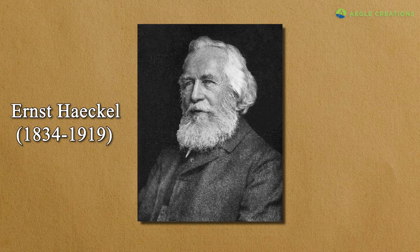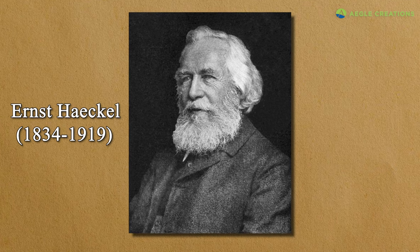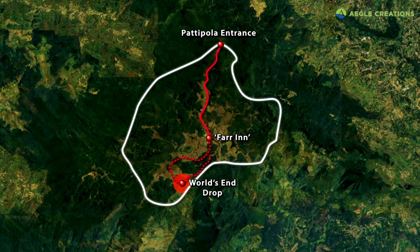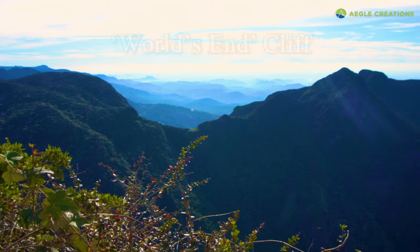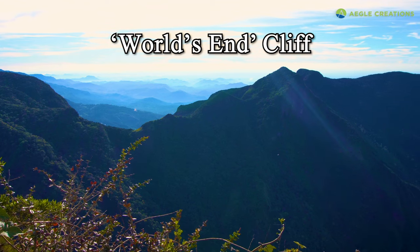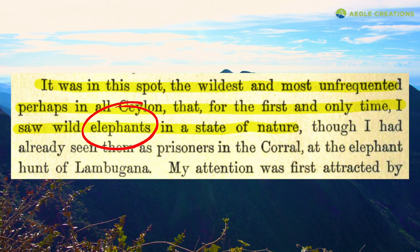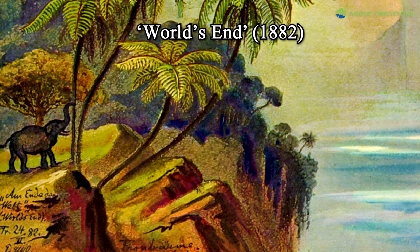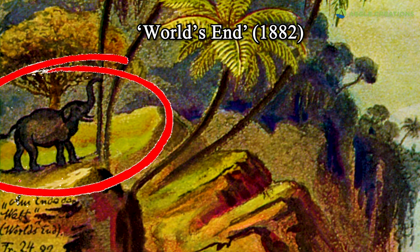Another prominent individual who visited Horton Plains was German scientist Ernest Heckel, who came to Sri Lanka in 1882. Heckel also stayed at the Farr Inn, and from there he visited the famous World's End Cliff. This sheer cliff, which offers a panoramic view of the landscape below, is the reason why most people visit Horton Plains nowadays. It was at this very same spot that Ernest Heckel saw elephants — he even produced a painting of an elephant at World's End, which to date may be the only illustration to show an elephant at Horton Plains.